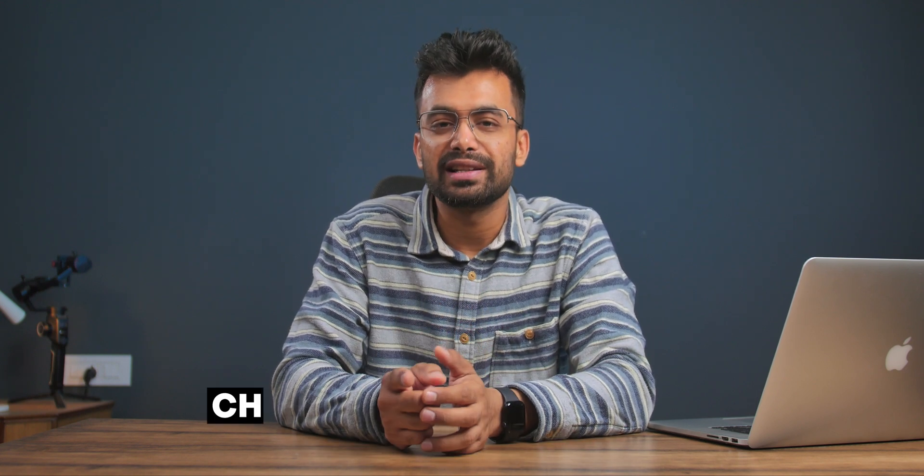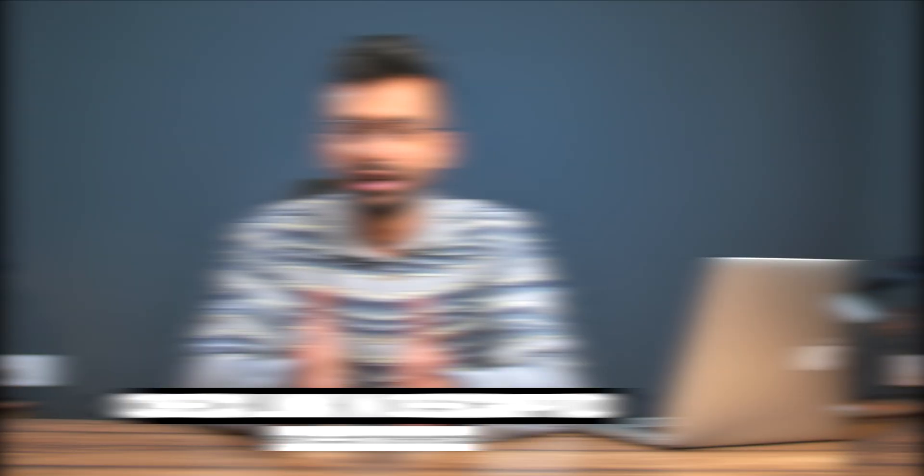Hey, what's up, my name is Shivam. Before getting to the video, if you want to get a significant discount on Sync.com, you can head to the first link in the description or go to sync.com/theinventor.